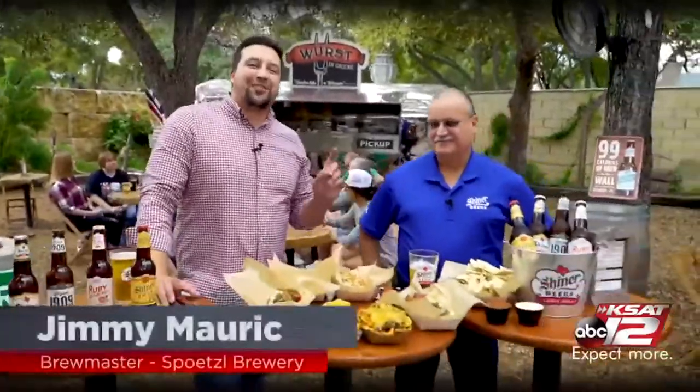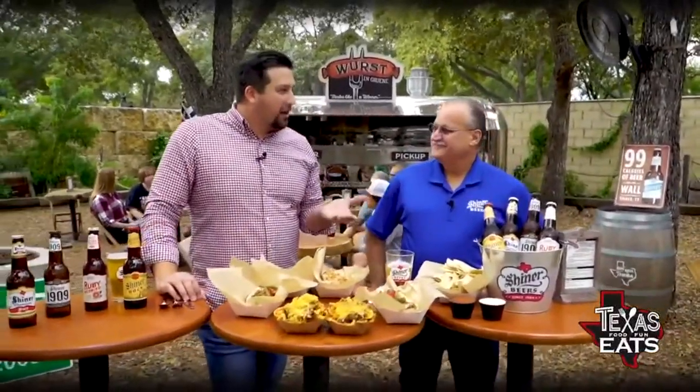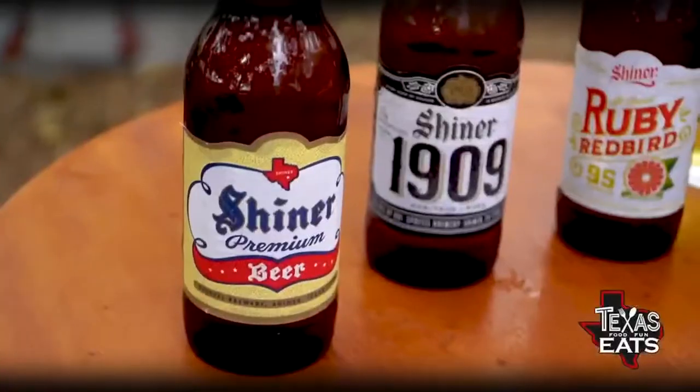Joining me now is brewmaster Jimmy from the Spoetzl Brewery in Shiner, Texas, where they make Shiner. We have a lot of food in front of us right here at Green Grove, and we're going to be learning about Shiner — how it was made, how it got started — and what better way than with some good food?